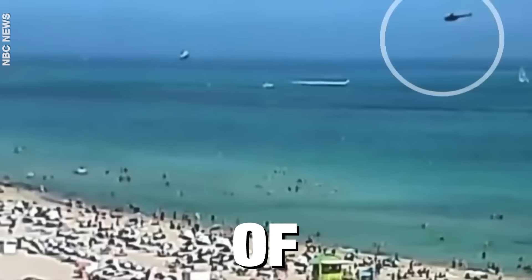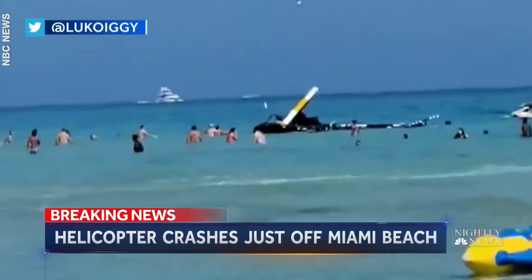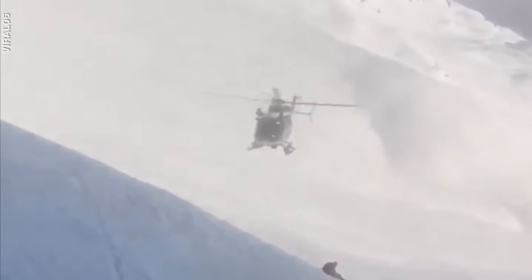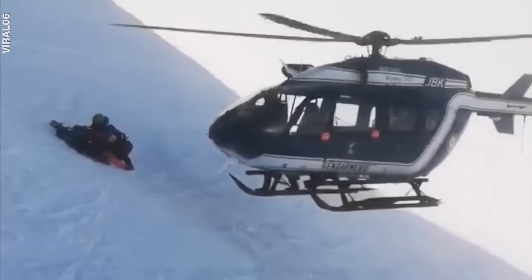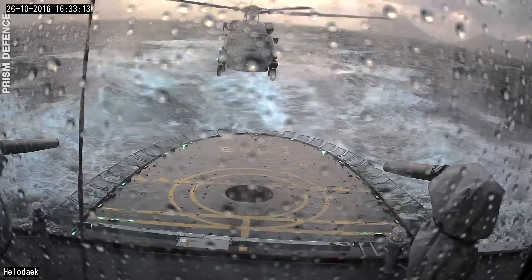Helicopters are one of the most dangerous modes of transport on the planet — a helicopter crashing into the Atlantic Ocean, narrowly missing crowds of beachgoers. Some of them are built for complex military and rescue operations. But in poor weather, even the most advanced helicopters can be grounded. So how do pilots land them in rough conditions? And what happens if the engine fails?